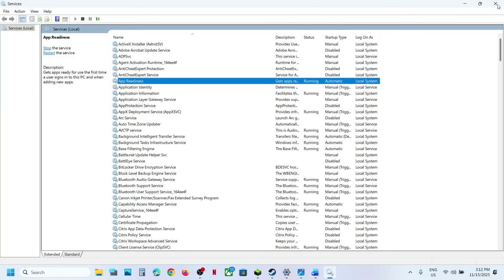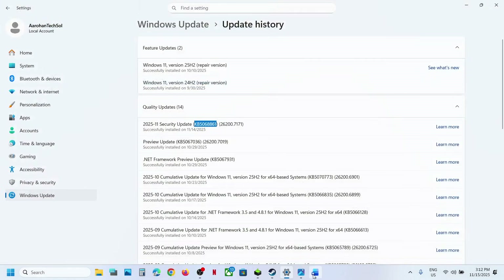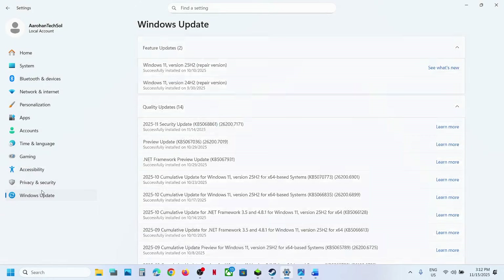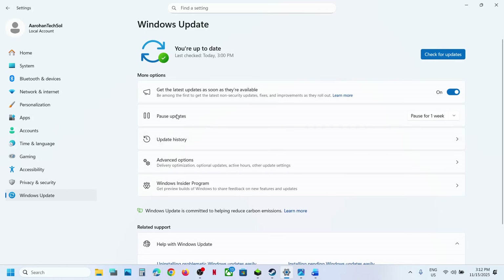Now you can try to update your Windows 11 and then check. If it's still not working, the next step is to pause and restart the update. Go to Windows Update and over here you can see the Pause Update option. Hit Pause and once paused, resume the updates and then check.